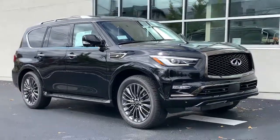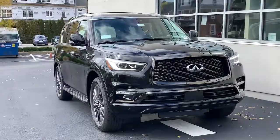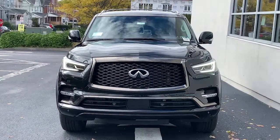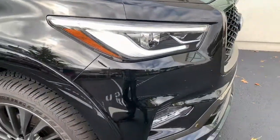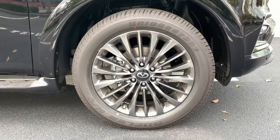Picture yourself in the 2022 Infiniti QX80. Enjoy a view of this boldly stylish Infiniti QX80, the full-size luxury SUV that brings high-end comfort, beefy towing ability, and spacious three-row seating to every off-road adventure.